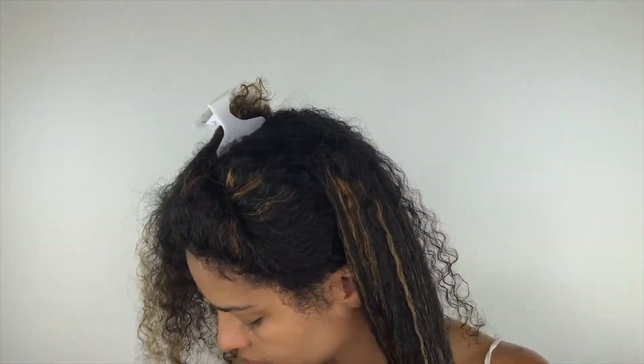I normally apply my leave-in conditioner in the shower when my hair is soaking wet because that's the best way to do it for me. But because I'm filming for you guys, I just had to re-wet my hair a little bit so that I could apply my leave-in conditioner.